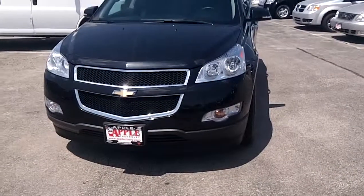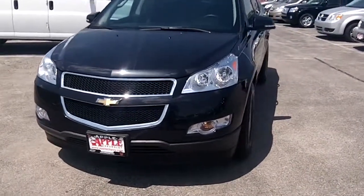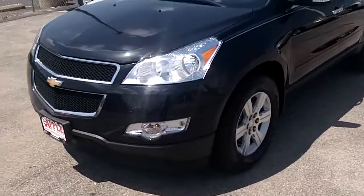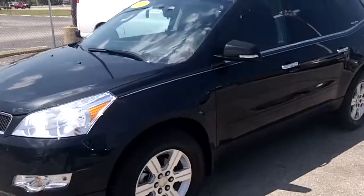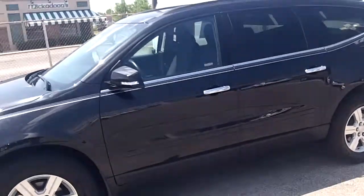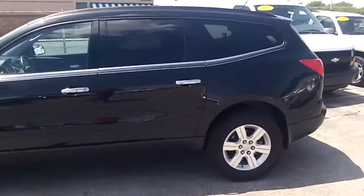Hi Christine, my name is Ken Levine from Apple Chevrolet. John Alferovitch asked me to videotape this Traverse for you. I don't know if you're familiar with them — very nice vehicle, very popular. I'll do a little video on the outside of it and I'll take some shots on the interior.